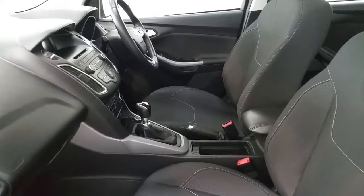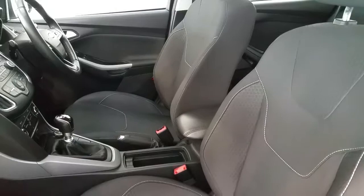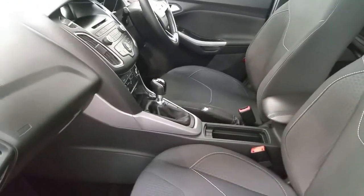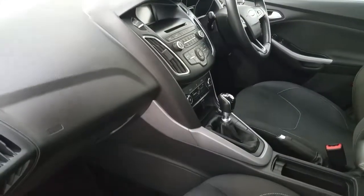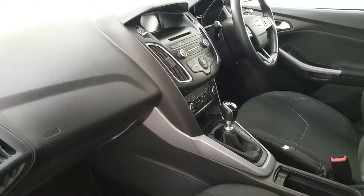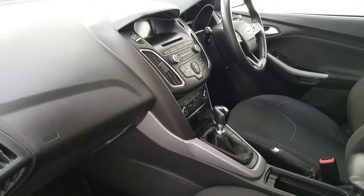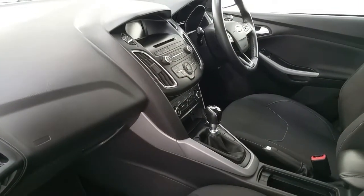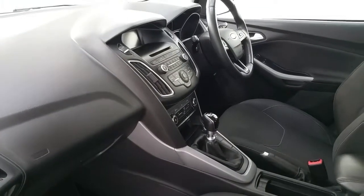Moving on to the interior of the Ford Focus, we can see the vehicle has been finished with grey textile seats with white stitching. The vehicle is a 6-speed manual, and comes equipped with voice recognition, full Bluetooth and media capabilities. The vehicle also comes equipped with automatic stop-start, electric windows on both driver side and passenger side, and including electric mirrors.